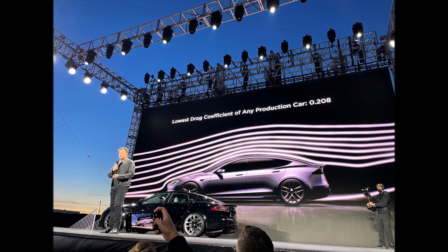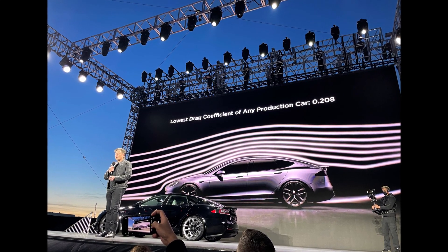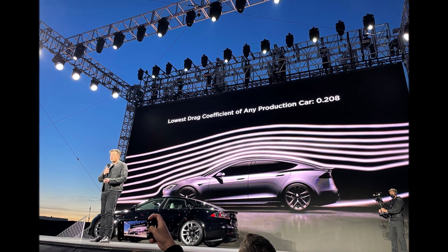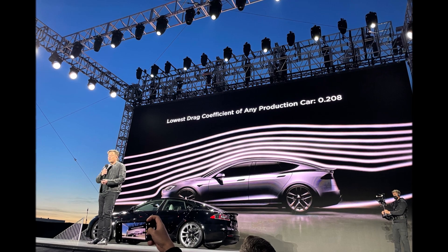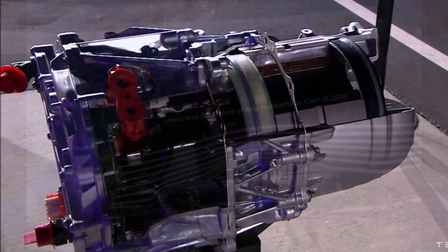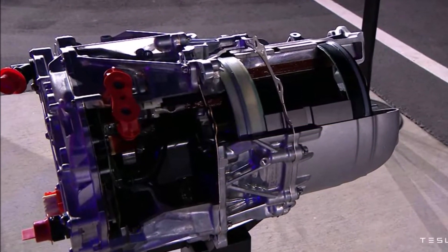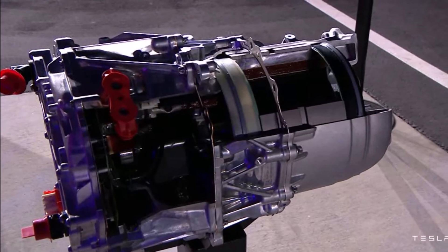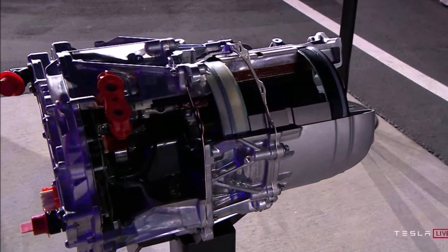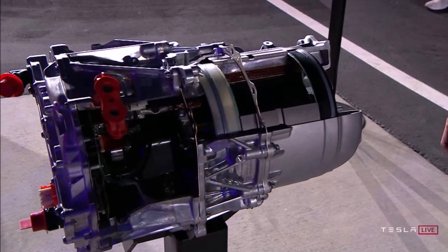There is also an updated yoke steering wheel. The yoke steering wheel of the Model S Plaid features an updated design that includes ridges on the sides. This small change helps drivers access the scrollers on the yoke steering wheel by touch, similar to the F and J keys on a QWERTY keyboard, so drivers can feel the scrollers thanks to the ridges without looking down at the wheel for a safer driving experience.